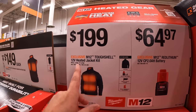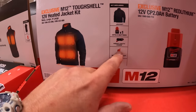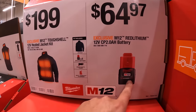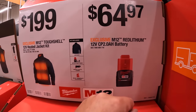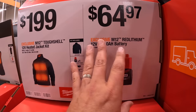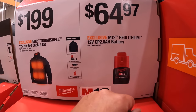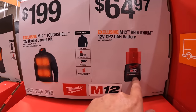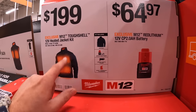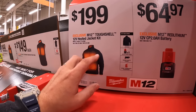$199 for the Tough Shell heated jacket kit — comes with a 3-amp-hour battery and compact charger. I wish it came with a 3-amp-hour instead of 2-amp-hour on the standard kit at $64.97, because that one extra amp-hour makes a big difference in heated gear.